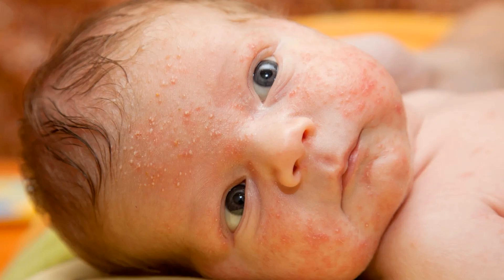Gentle Formula — Eucerin Baby Eczema Relief features a gentle formula that soothes irritated skin and reduces itching, providing much-needed relief for babies with eczema. Moisturizing Properties — the product's rich moisturizing properties help to hydrate and nourish the skin, restoring its natural barrier function. Fragrance-free — being fragrance-free, it minimizes the risk of skin irritation, making it suitable for delicate baby skin.